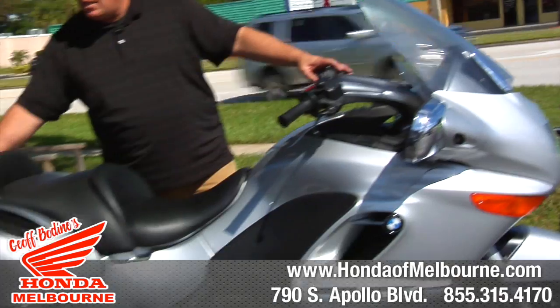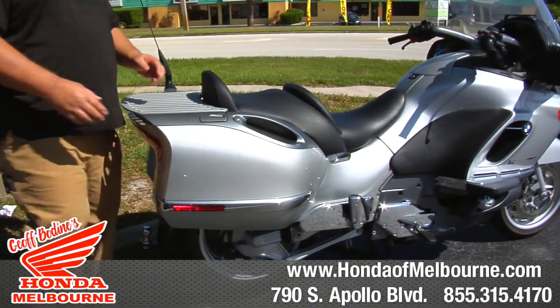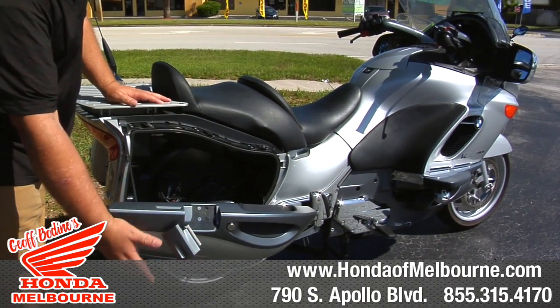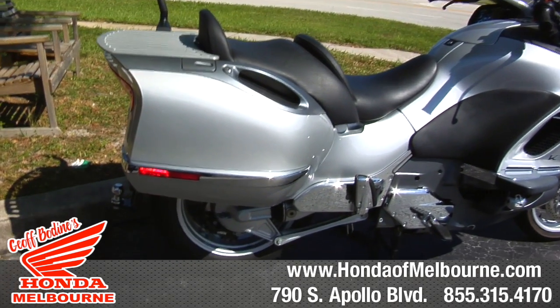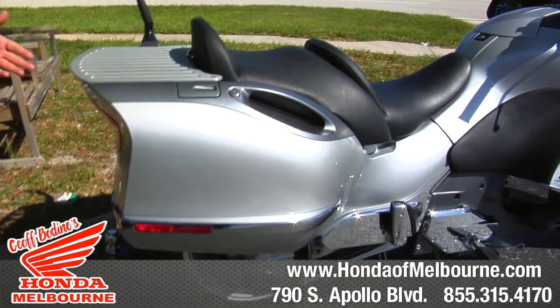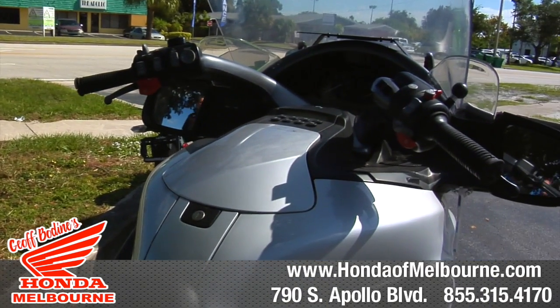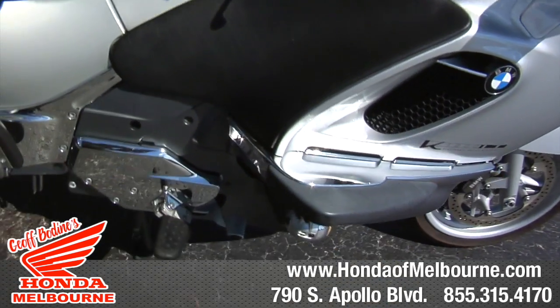It's got the luggage rack built in, it also has nice saddle bags, so you can add stuff to it if you need to take anything with you — got plenty of storage on it. This one also comes with a trailer hitch, so if you wanted to pull a little tiny trailer, you could do that. It's got wind deflectors on it, extra auxiliary driving lights, so this bike really has a little bit of everything. It handles amazing.